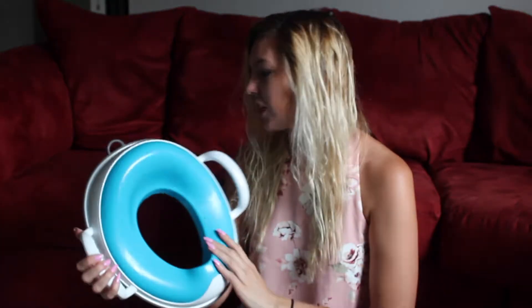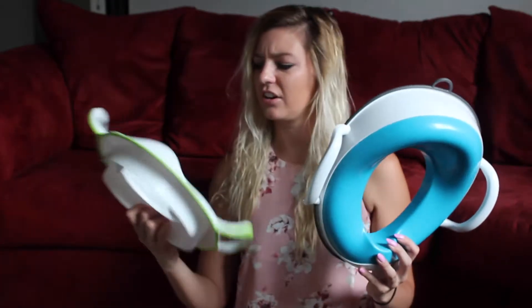Also, this one is soft, whereas the Munchkin one is a little harder — not as comfy. Didn't like it. This one, love.